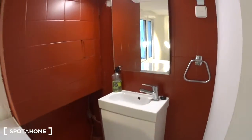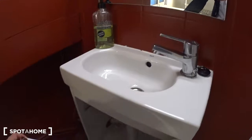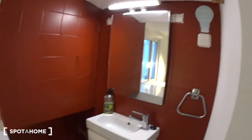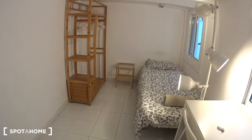You also have your own sink, so at night if you want to brush your teeth or wash your hands it's very convenient. There's also a window and some hangers as well. So this is bedroom number 12.